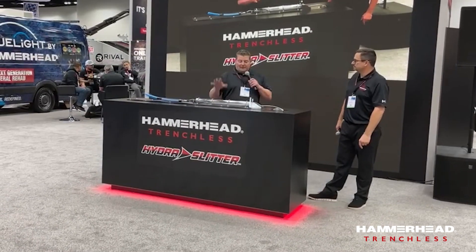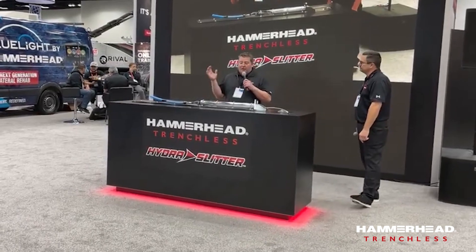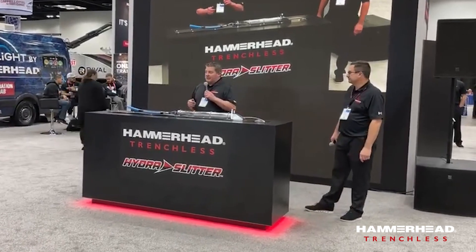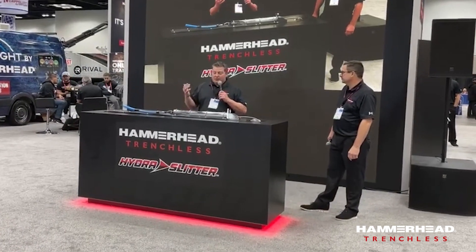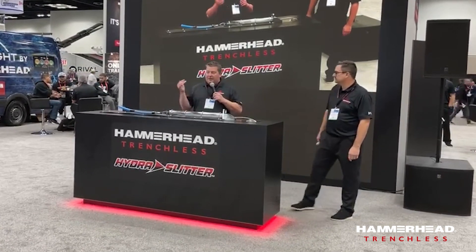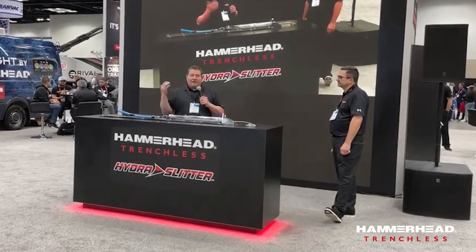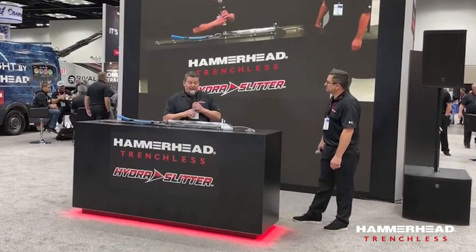When we first started this project, we heard through the industry that the lead had to be removed from the ground — remove the lead — so that was the path we went down. We were trying to find ways to grab hold of the lead and pull it out, but we just couldn't be successful on a regular basis because the material is so soft. When we started asking more questions, we realized 'remove the lead' meant removing it from service, not physically from the ground. That changed our approach. We went back to our pipe bursting technology and decided to slit it instead. We tried multiple blade versions and different methods, and we finally landed on something very successful — the HydroSlitter.